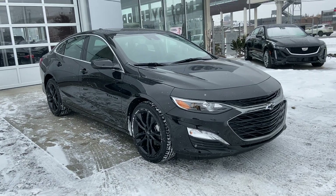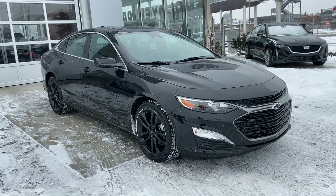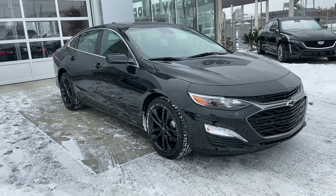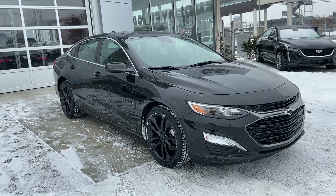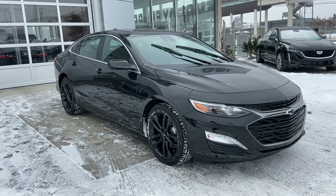Welcome to GSL GMC, 1720 Boat Trail Southwest in Calgary. Today we're looking at the brand new 2020 Chevrolet Malibu LT. This vehicle is powered by the 1.5 liter turbocharged engine, mated to a CVT front-wheel drive transmission.